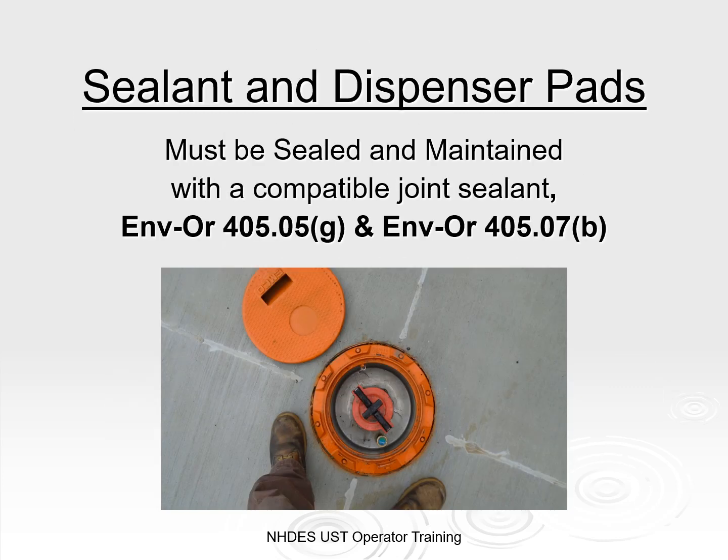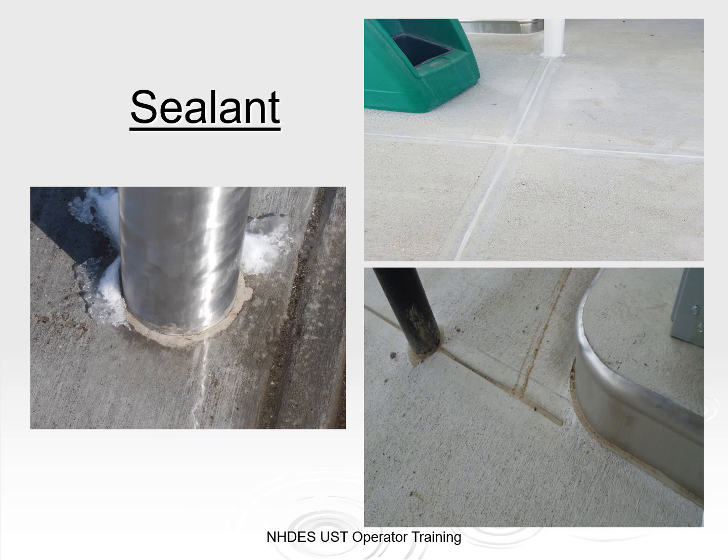Sealants are a component which are often overlooked but are still an important part of the UST system. Sealing the dispensing area at the contraction joints, expansion joints, and cold joints is necessary. In addition, the sealant is required to be compatible for this application.